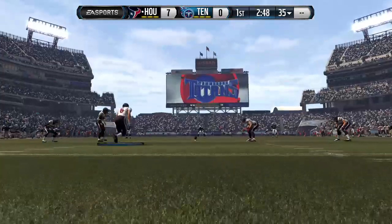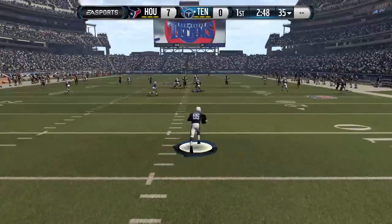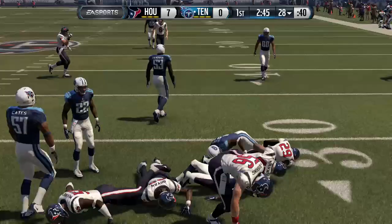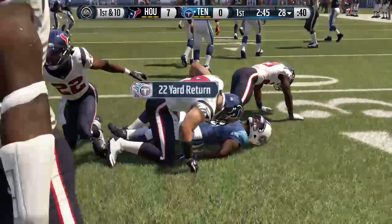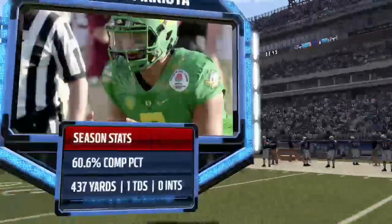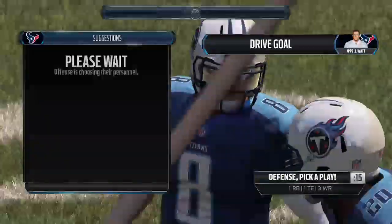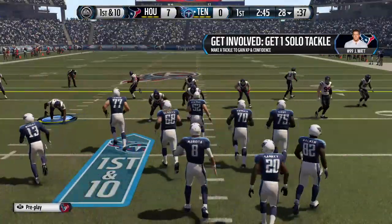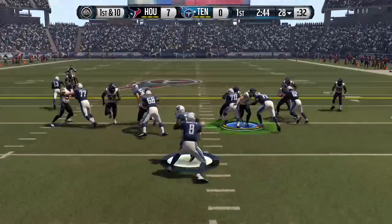The Texans getting ready to kick it off. They're setting up the return and he's tackled right at about the 28-yard line. Starting at quarterback for the Titans — the 2014 Heisman Trophy winner out of Oregon, Marcus Mariota. The Texans' defense brings in an extra member of the secondary — they'll go nickel. First down at the 28.